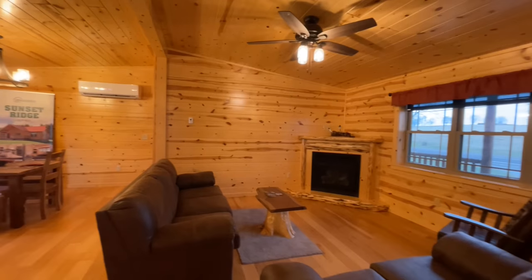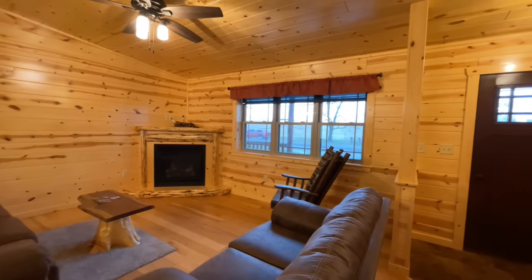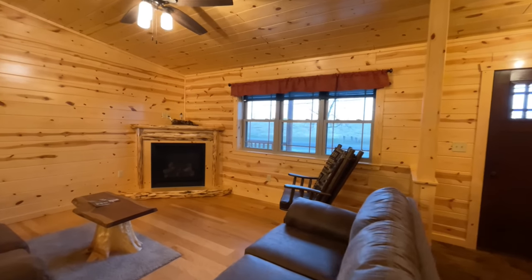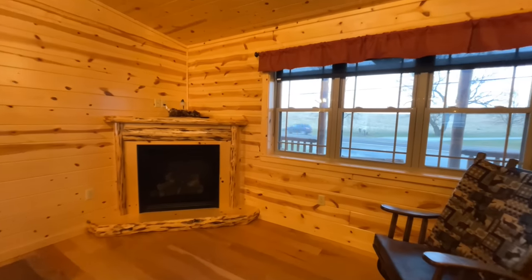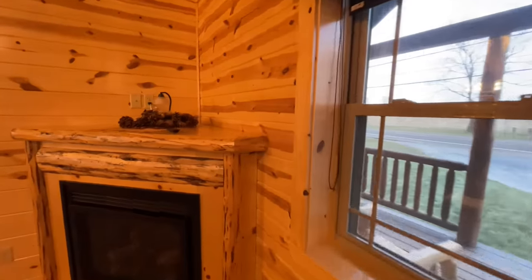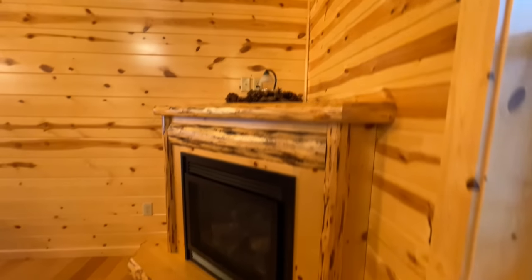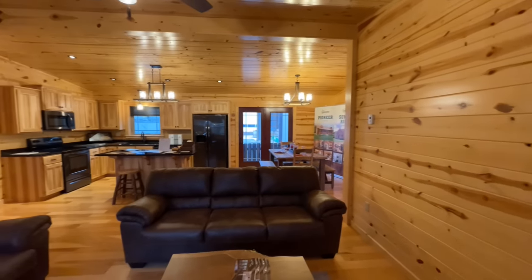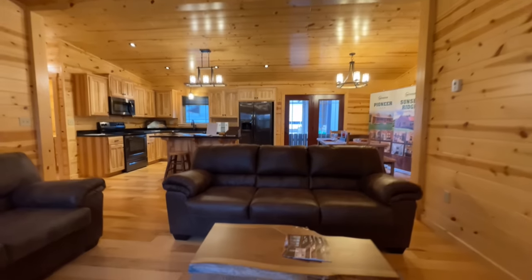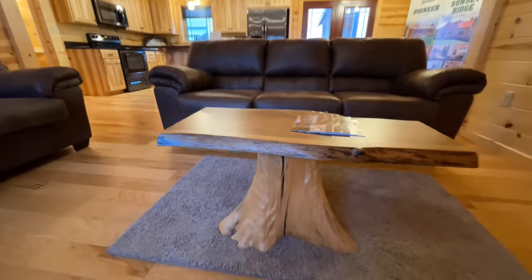We'll start here in the living room. You do have this partition that divides your entryway from the living room itself. Gorgeous fireplace over here in the corner — I love this wood look and the mantel. It does have a hearth down here too. I love the wood, it makes me feel like I'm in the mountains. And then check out this coffee table — got the stump.